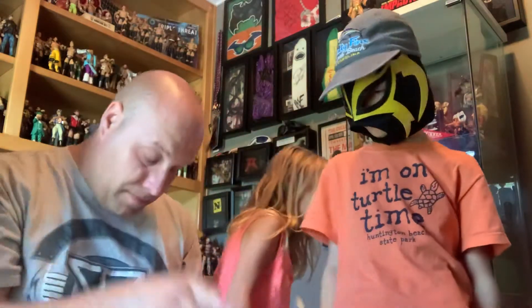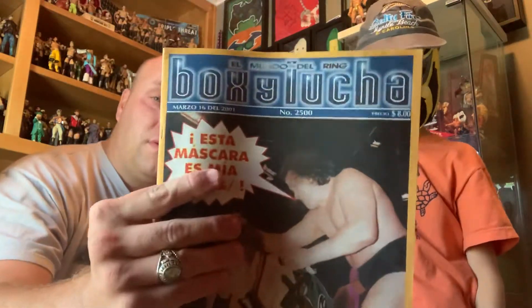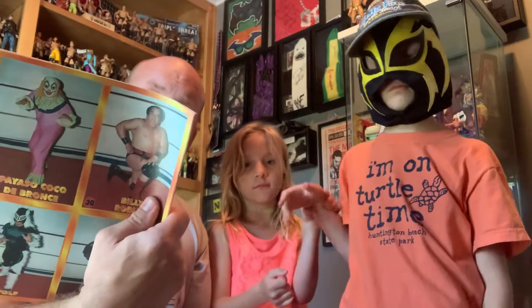And we have a magazine from 2001 — Boxi Lucha, El Mundo del Ring. It's like an old magazine; it says 2001 but I'm not sure. It's very possible it's from 2001 — it looks older, but it may be 2001 since it's from Mexico. Very cool.